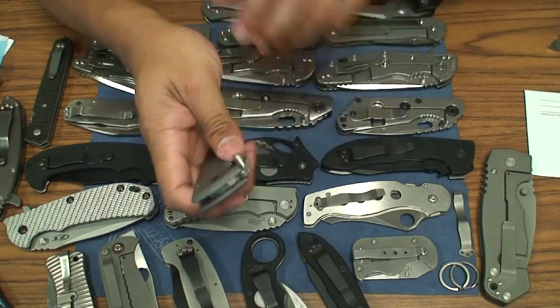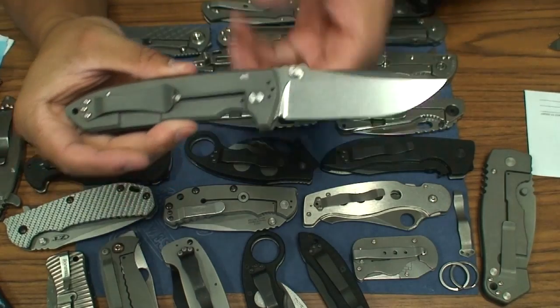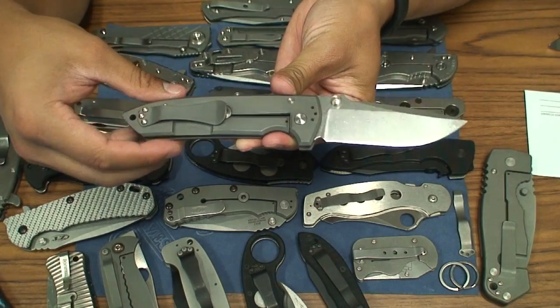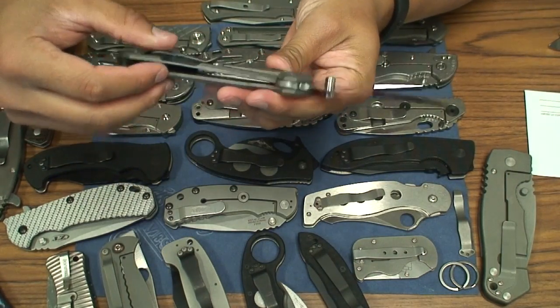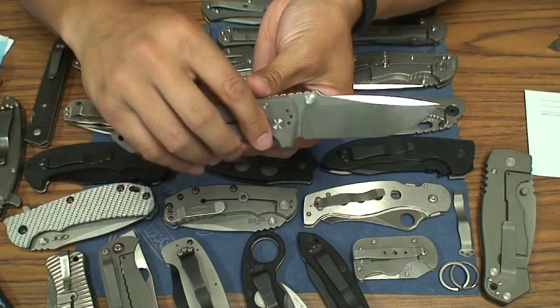Got my VCP Les George — one of the greatest production and mid-tech knives out there. If you ever get a chance to get your hands on this knife, it's just a phenomenal knife.